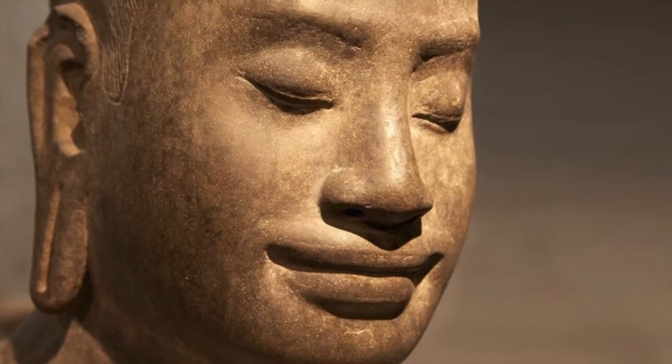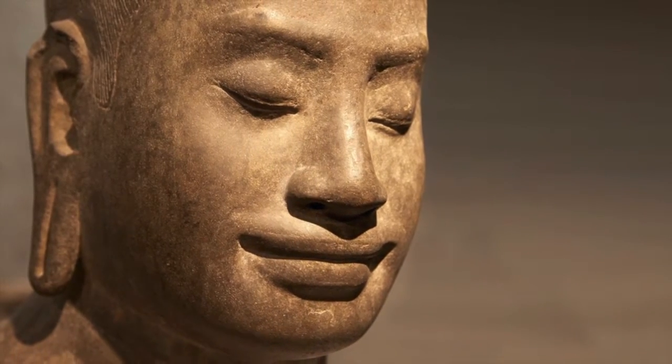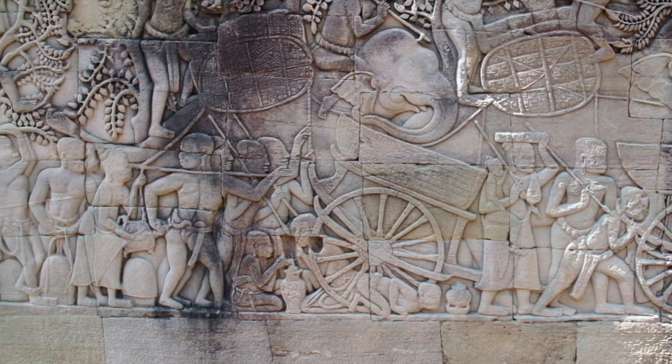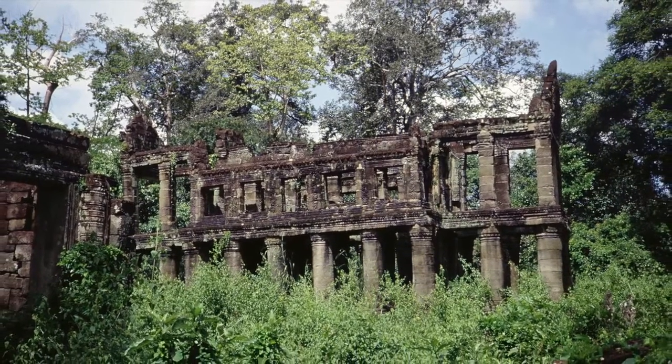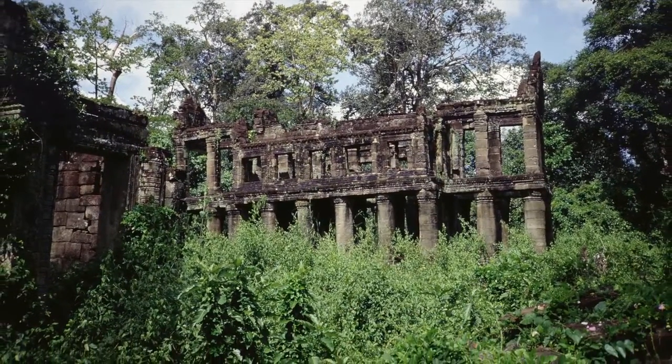Hidden deep in the jungles of Cambodia's Angkor Archaeological Park, Preah Khan is a vast temple complex sprawling across nearly 140 acres. Built by the Khmer king Jayavarman VII in the late 12th century as a monastery and center for learning, it was once the heart of a city of nearly 100,000. A loss of royal patronage in the middle of the 15th century led to the temple's decline and eventual abandonment.